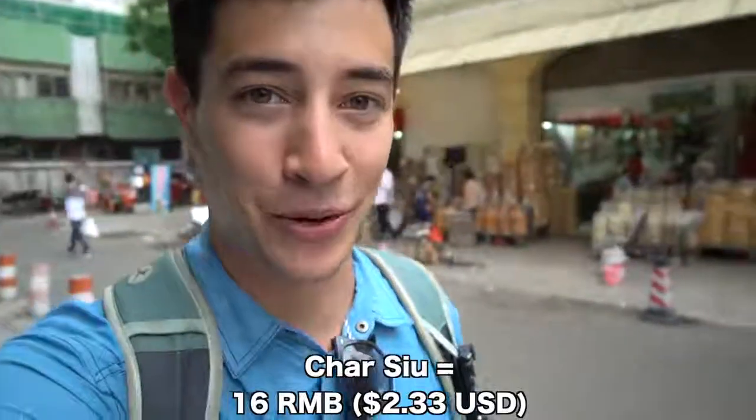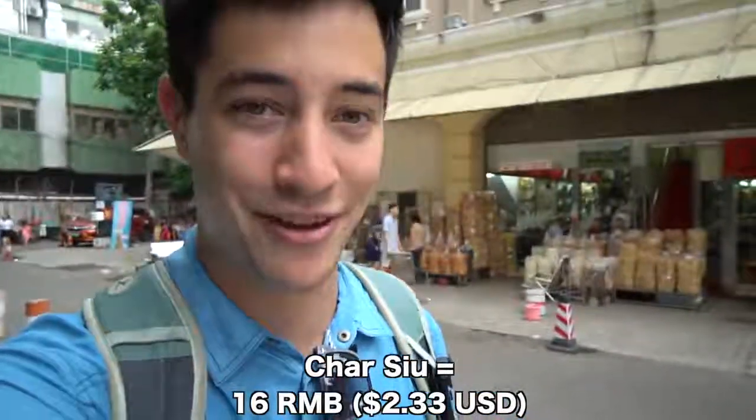We are done exploring the Qingping Market. This place is absolutely massive and great for photography. I think now we are going to head to have some traditional Cantonese desserts.